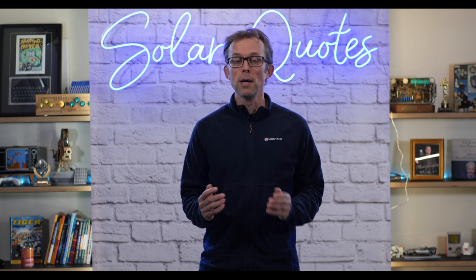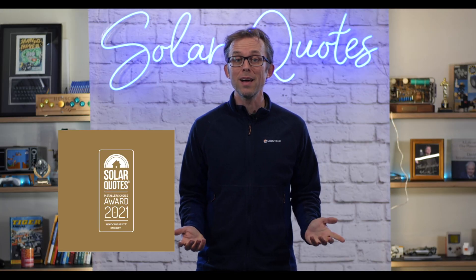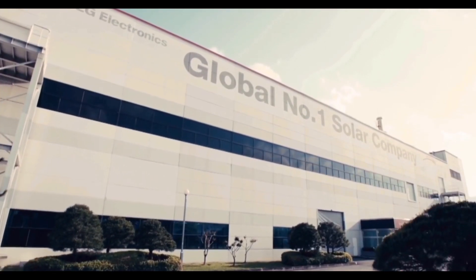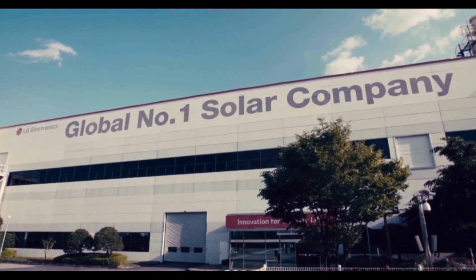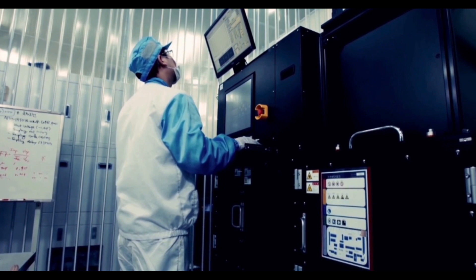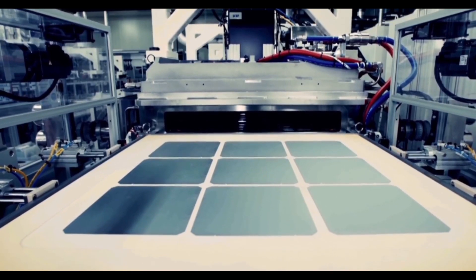And here are the results. The best solar panels money can buy, according to SolarQuotes installers in 2021 — the grand winner is LG. You've probably heard of them; it's a massive South Korean company and they make really, really good solar panels, but they are pretty pricey. They come with a 25-year manufacturer's warranty, and they're a massive multi-billion dollar company, so there should be absolutely no problems if you ever have to call on that warranty. LG solar panels — great choice.